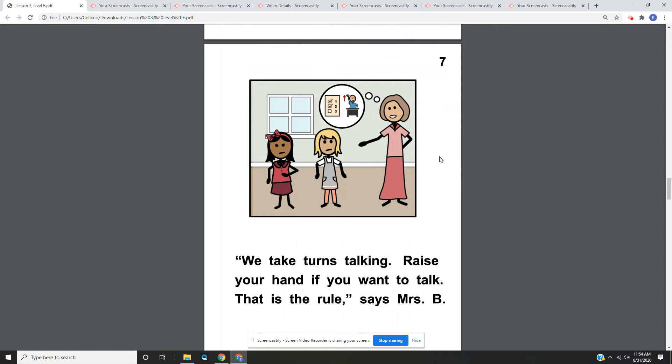Page seven. We take turns talking. Raise your hand if you want to talk. That is the rule, says Mrs. B. On page seven, we have a picture of Jill and Cora, who does not look very happy, and Mrs. B is explaining the rules to Jill.